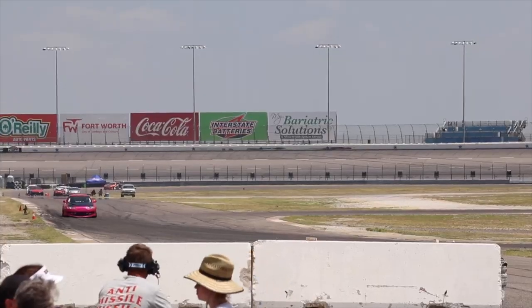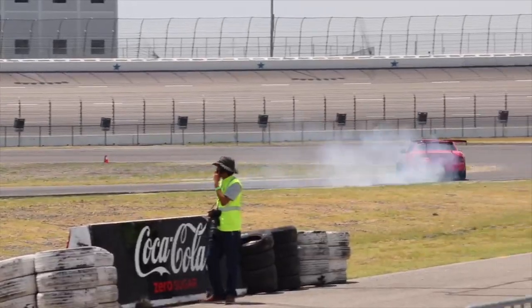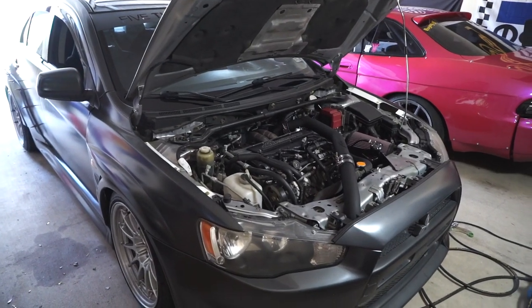This weekend has been an incredible combination of amazing things. The Evo got tuned and makes so much horsepower for a 4B11 on pump gas. Yesterday we took the SC300 out to Texas Motor Speedway where I got to practice 90 to 100 mile an hour drift entries, and it was awesome. You're gonna see that video tomorrow and I can't wait.